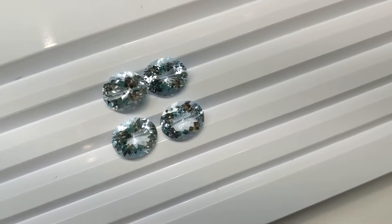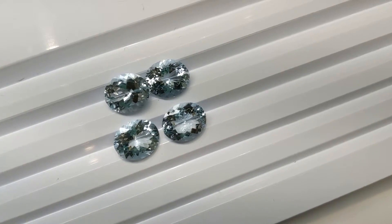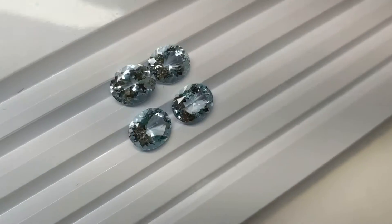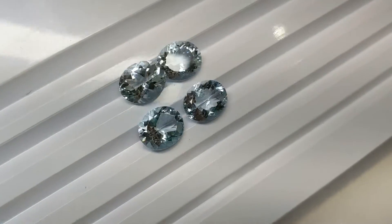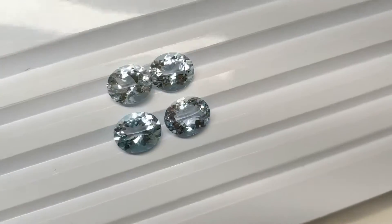Hey everyone, David Sod here from SkyGems.ca. I have this wonderful parcel of 12x10 oval aqua for you. Absolutely stunning stones, great sizes. It's 15.61 carats, 4 stones, so just about a 4 carat average.